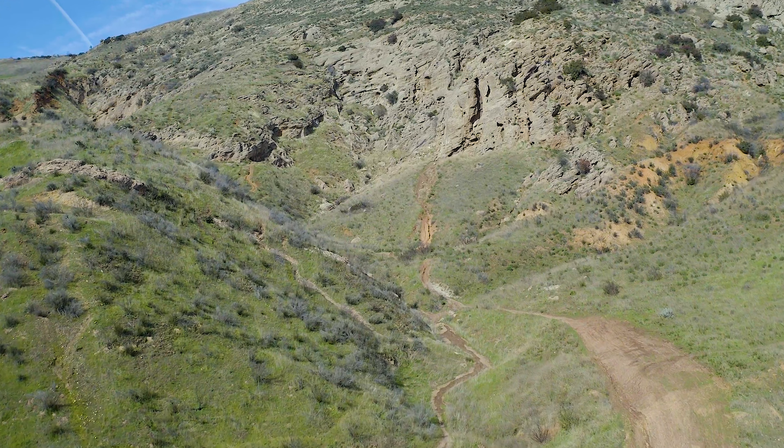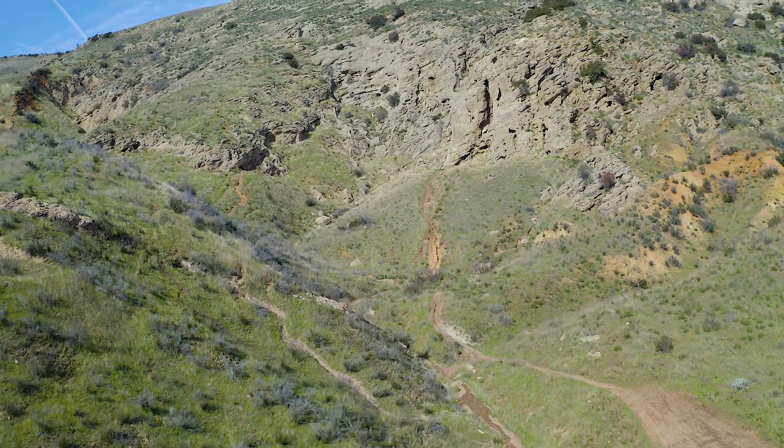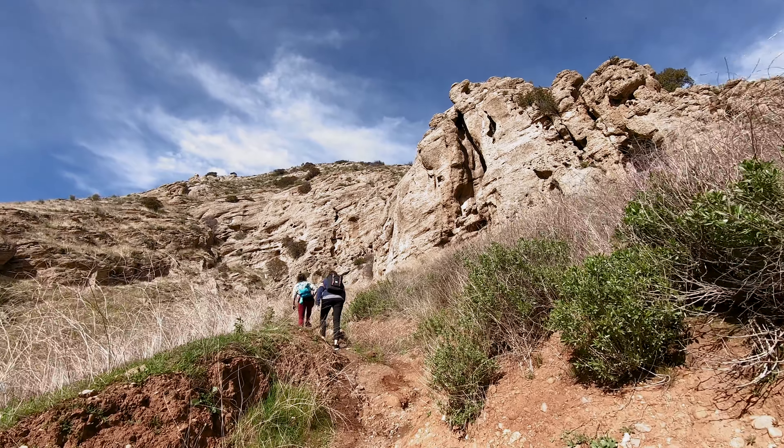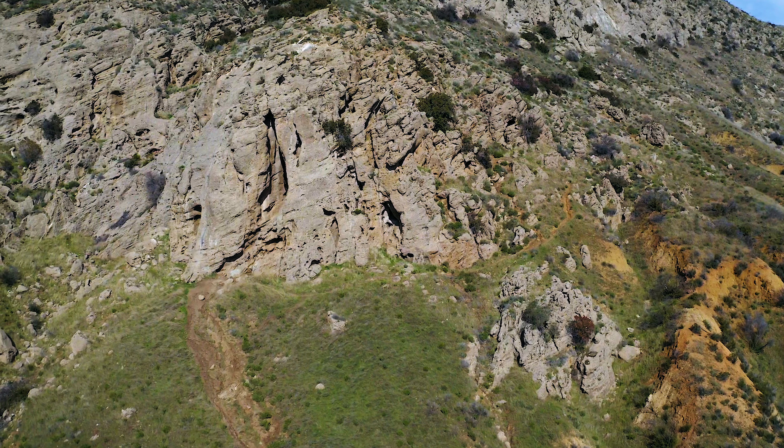Shoes with really good traction are very important on this hike. The approach to the cave, climbing into the cave, and then the scramble up the hillside to Castle Rock are all very slippery at times.